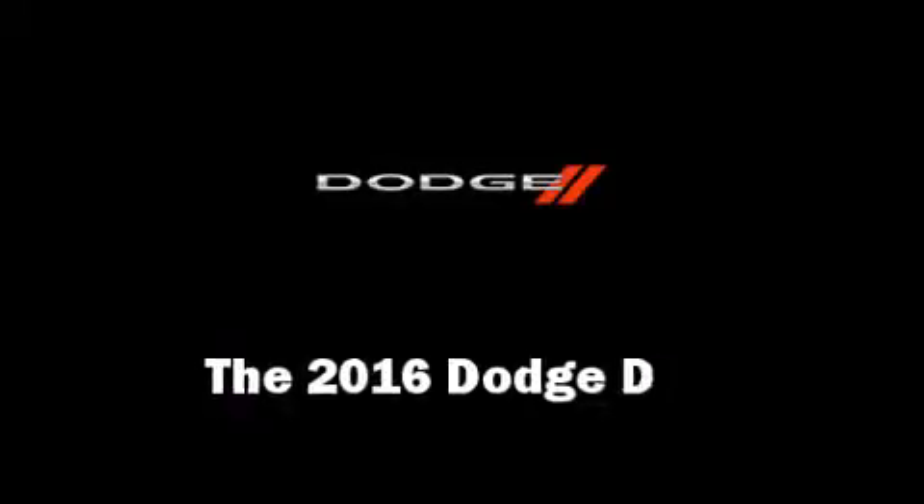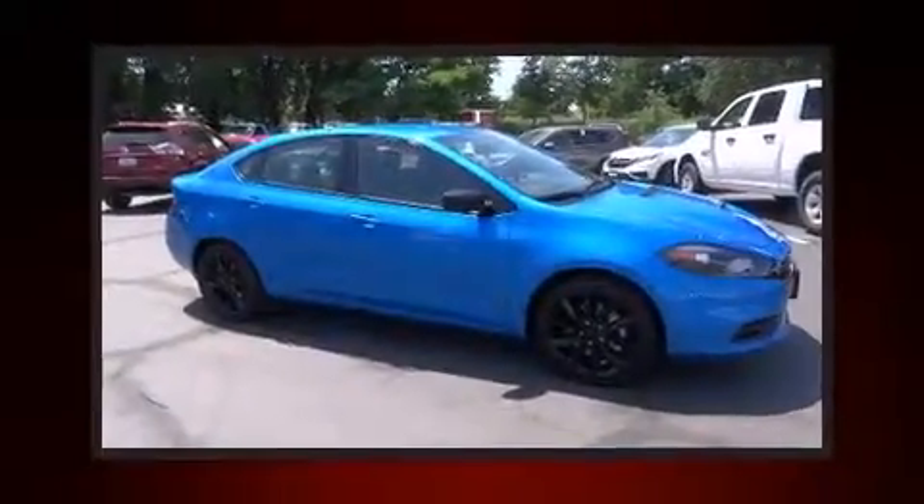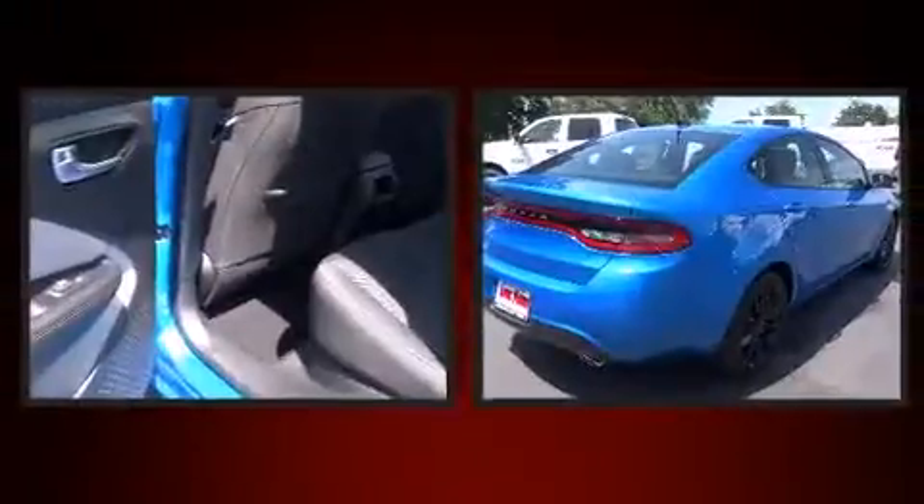The 2016 Dodge Dart. This four-door, five-passenger sedan will allow you to take command of the road with confidence.